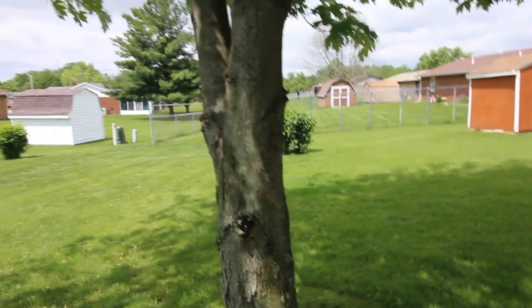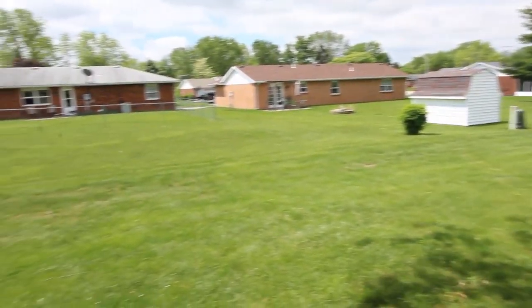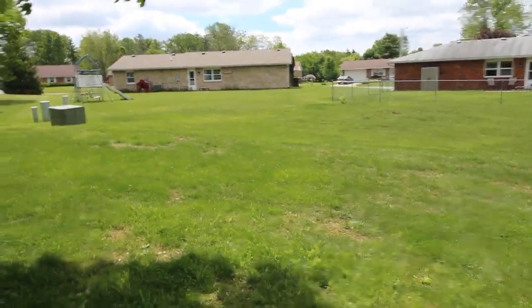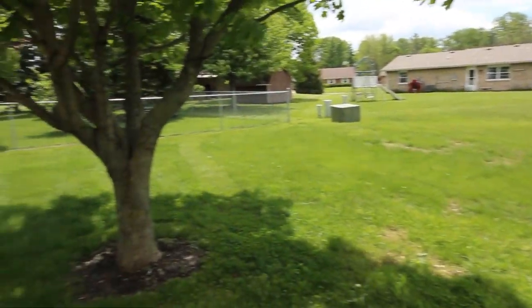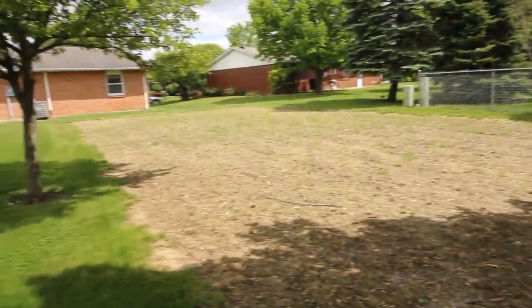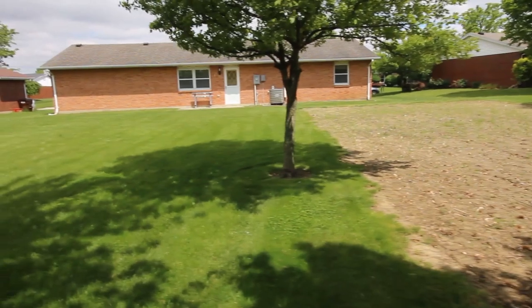Now we'll take a look inside. We'll pan out throughout the neighborhood here and go inside in just a second. Very peaceful, serene property — very neat, well kept. This is a great one. Don't miss this. I'll see you inside.